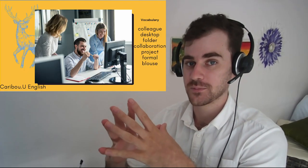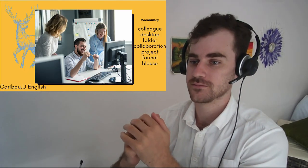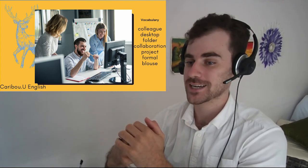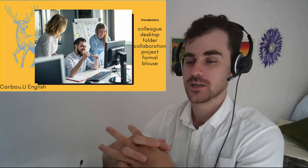In the first picture, the vocabulary words are: colleague, desktop, folder, collaboration, project, formal, and blouse.